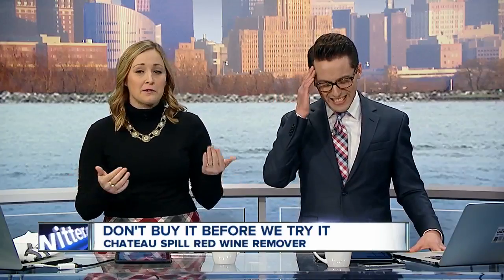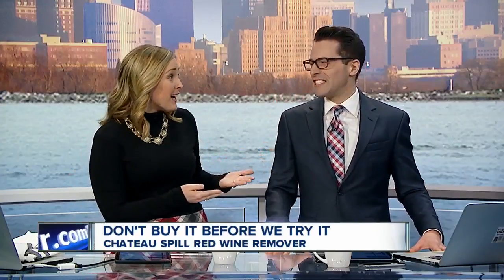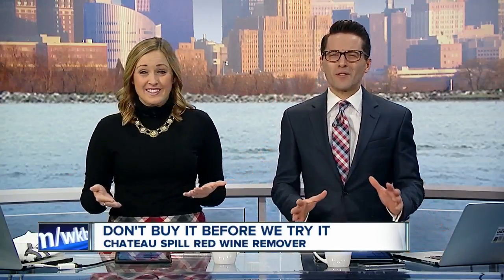We have all been there. You're out for dinner or you're at a friend's house. You're enjoying a glass of red wine when you spill it on yourself, or even worse, somebody else, or on the couch or something. It's so bad.